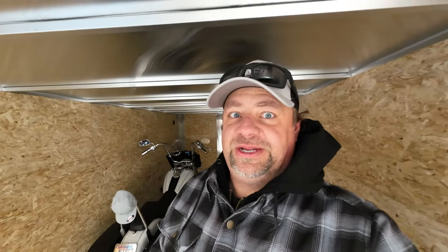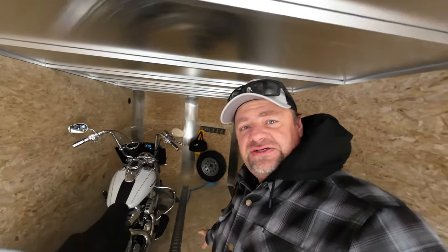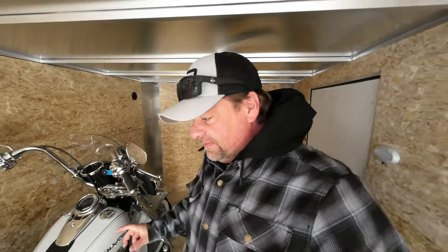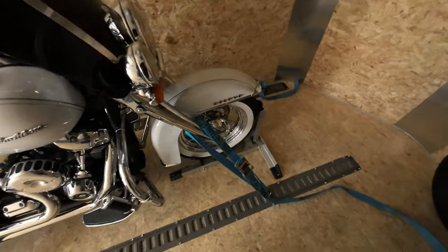It is a couple days later. I ran into some problems — I didn't have good enough drill bits. I broke them all. So I got Travis to come and help me. The track is now in and Amy's bike is now strapped in, so we're gonna test it out. I did also spend some money and buy the Condor Pit Stop chocks — I got two of them.